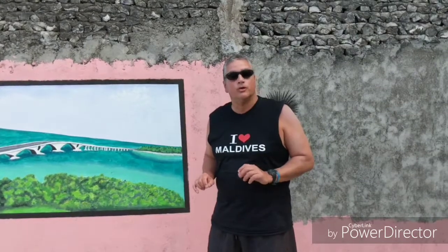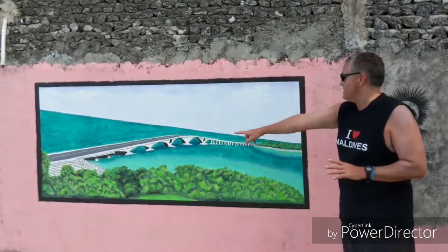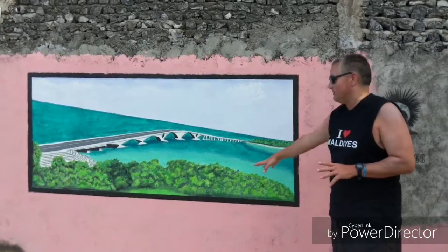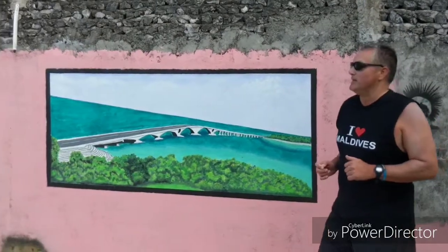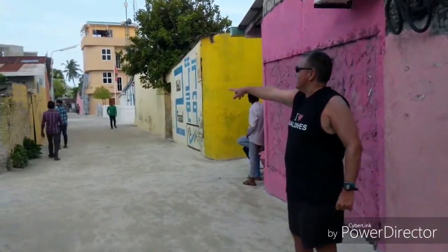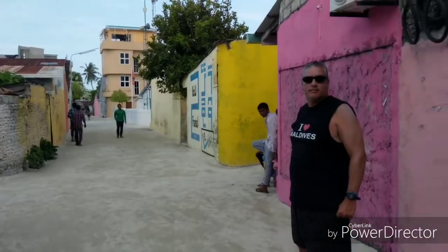Hi everybody, here we are continuing our tour of the Gully Roads. On one of the homes, there's a work of art. This was actually meant to represent the bridge that was built between Hulhumale Island and Male, but it doesn't look too much like it — Male's pretty built up and Hulhumale's where the airport is. But it was kind of an artist's rendition. Going down the main road a bit further, you can see some of the yellow and pink, and some coral painted yellow.